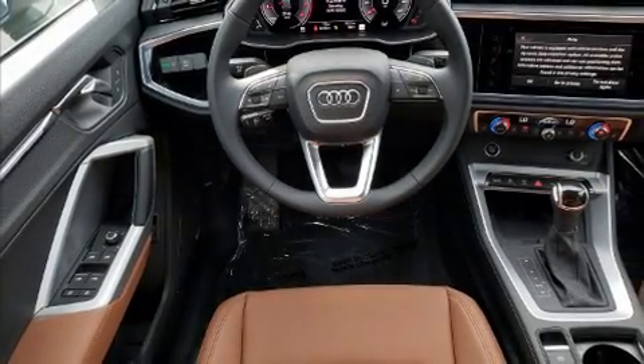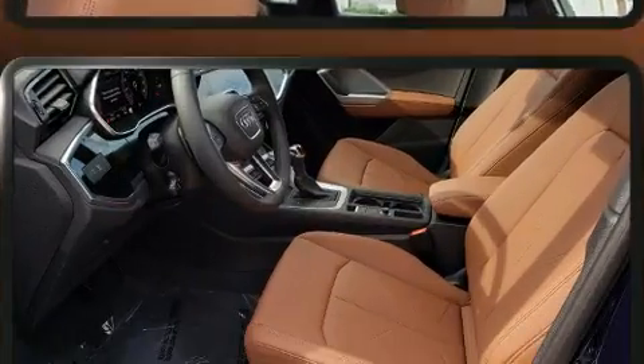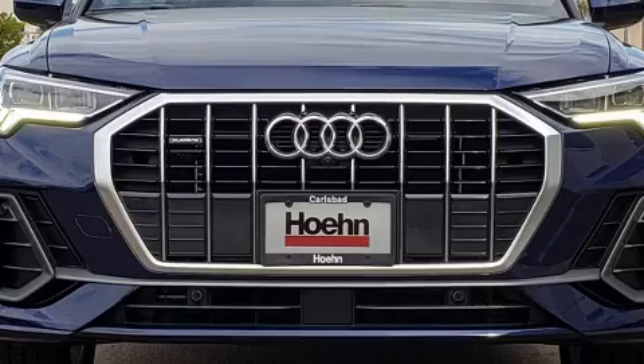Load your family into the 2021 Audi Q3. Smooth gear shifts are achieved thanks to the 2.0-liter 4-cylinder engine. And for added security, Dynamic Stability Control supplements the drivetrain. A turbocharger is also included as an economical means of increasing performance.